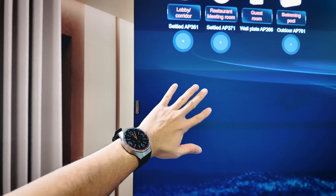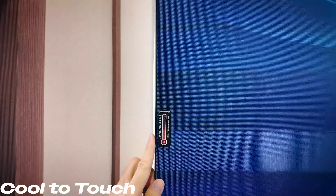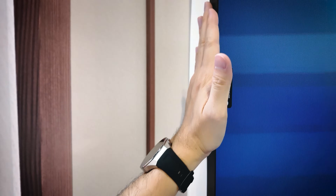One small detail I want to highlight: the display itself was actually cool to the touch. I touched the entire display and noticed that everything was just at room temperature — a nice little detail.